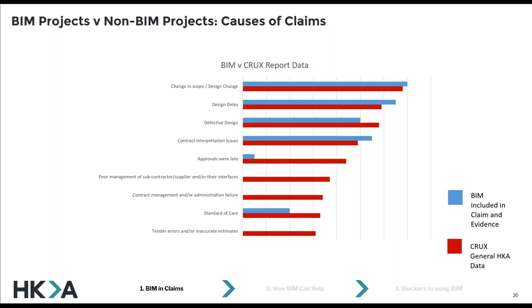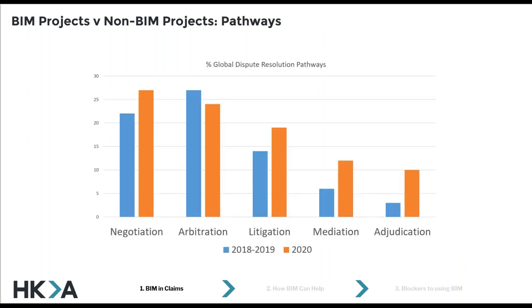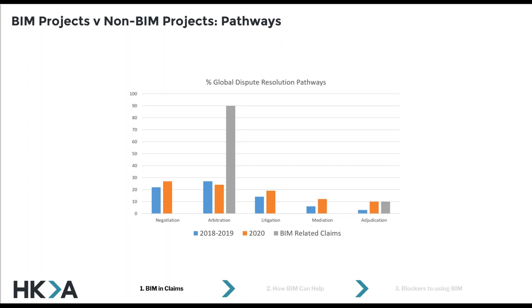Comparing that against the general Crux data for the wider business — some of the top issues I don't see in any BIM-related disputes at all. Perhaps you'd hope, for example, if BIM was used well at tender stage, then your bills of quantities would be accurate. So it's unsurprising that that issue isn't actually included in these types of claims. In non-BIM related issues, colleagues throughout the globe work on a fairly mixed bag of dispute resolution pathways, and you're seeing things like mediation and negotiation gaining in popularity.